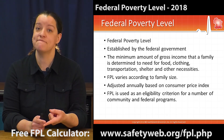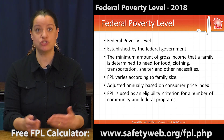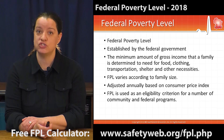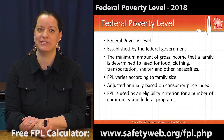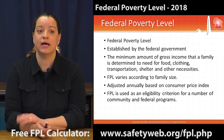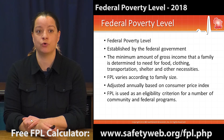It varies based on family size and the amount of income a family is making. It is adjusted annually to stay current with the Consumer Price Index. This year there was a slight increase of 0.7%, not quite keeping up with the cost of living increase, but it is used to determine eligibility for a number of social programs.